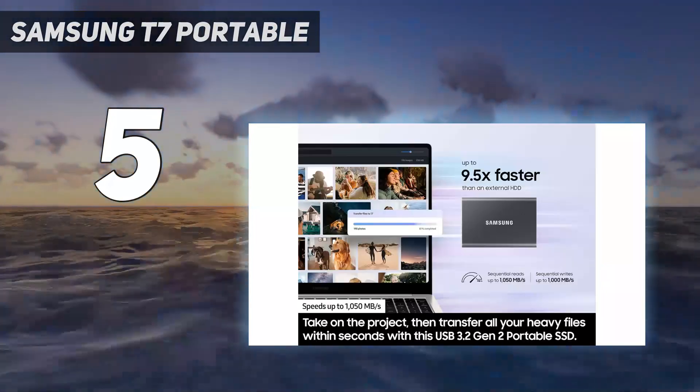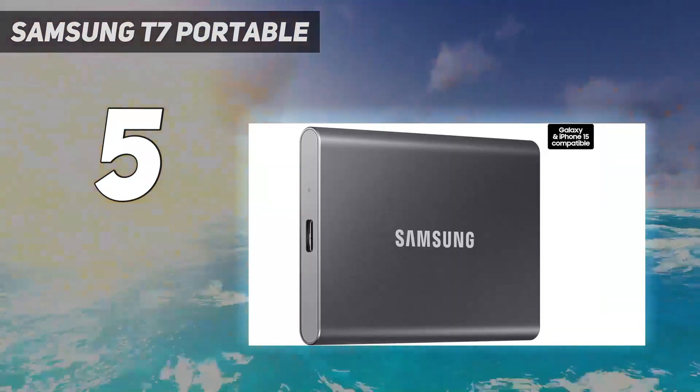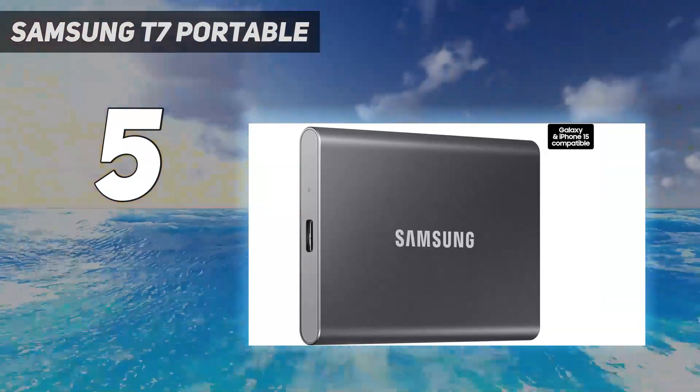If you care more about the Samsung name, the drive's design, and the speed than you do about value, the T7 delivers more than enough to appreciate and justify itself.